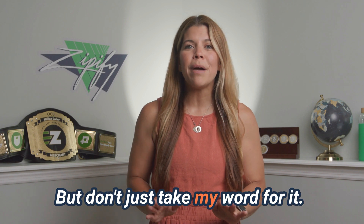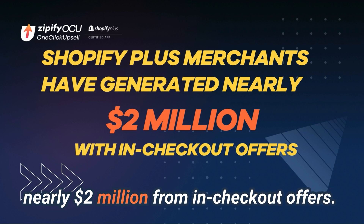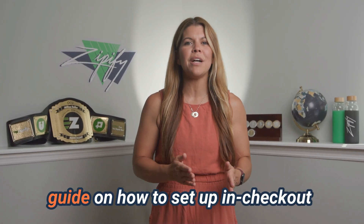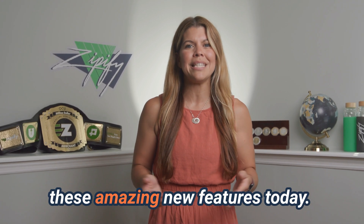But don't just take my word for it. So far in 2024, our users have generated nearly $2 million from in-checkout offers. So don't wait — head on over to our help article for a step-by-step guide on how to set up in-checkout offers and start taking advantage of these amazing new features today.